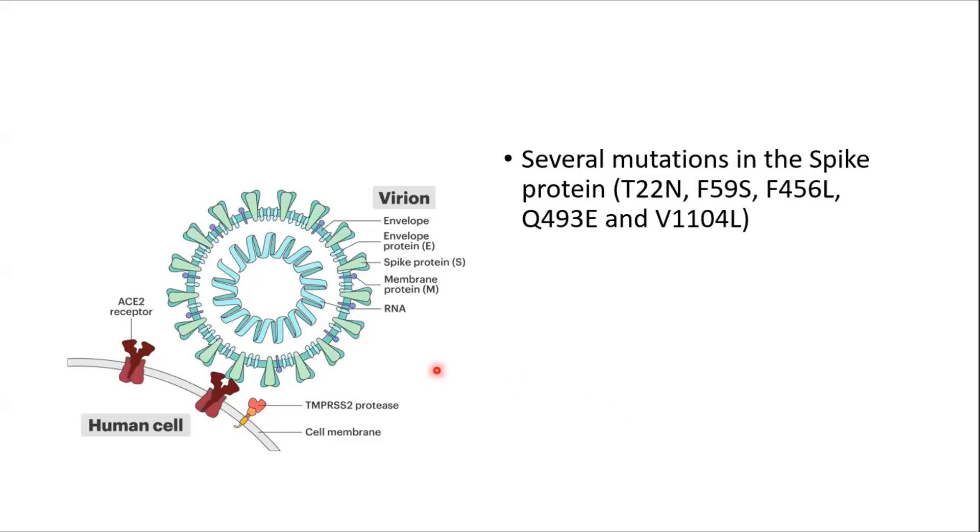This sub-lineage has several mutations in the spike protein, including the mutations shown here. We need to understand that the spike protein is the protein by which the virus attaches to the human cell and then the genome is incorporated into the human cell.